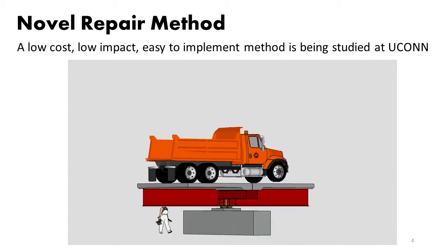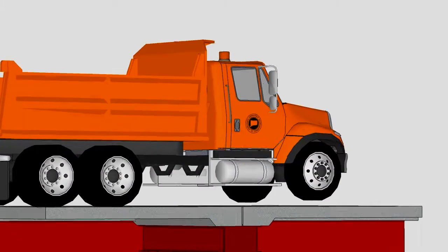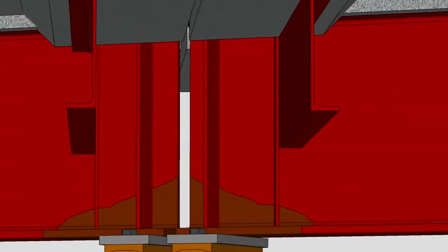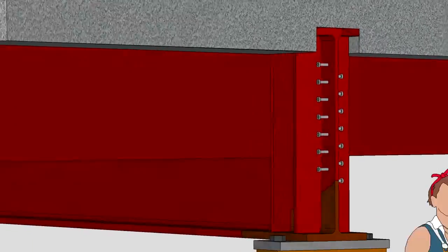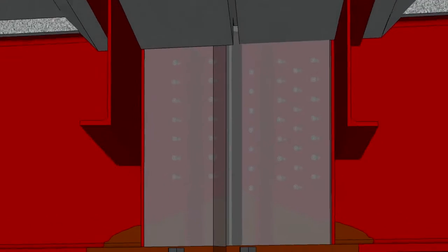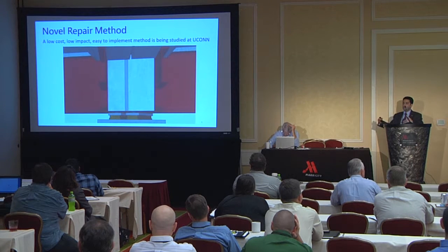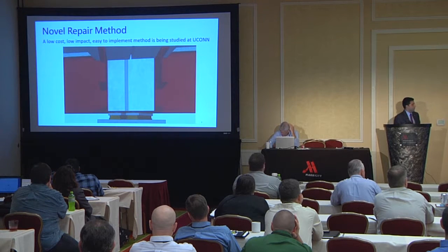We have developed a methodology for repair of this type of damage that we believe is cost effective and very easy to implement — it can be done during a weekend. Here is a quick animation giving you an idea before the technical parts. This is a typical corrosion pattern we see at the end of girders, and this is actually a model of a bridge in New Haven. We start on the intact portion of the web and cast ultra high performance concrete around on both sides of the web, and that panel takes care of the bearing forces and takes the load off the corroded material.